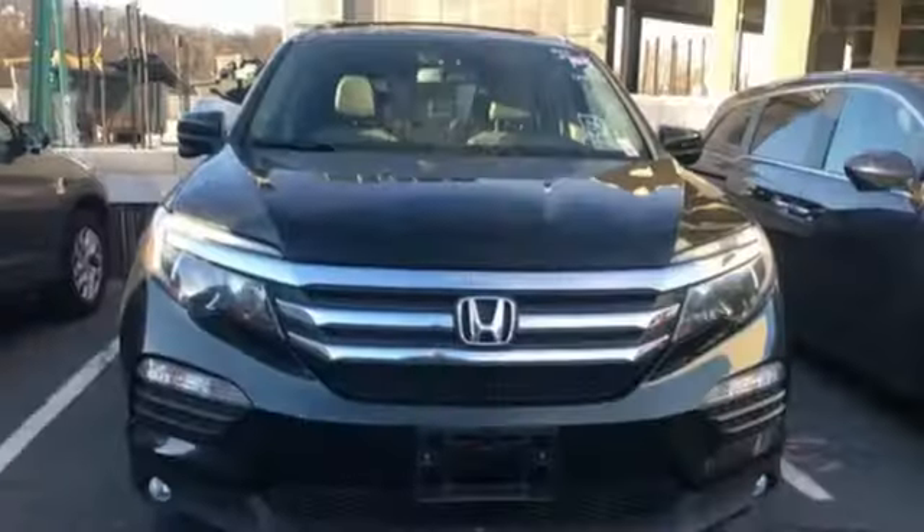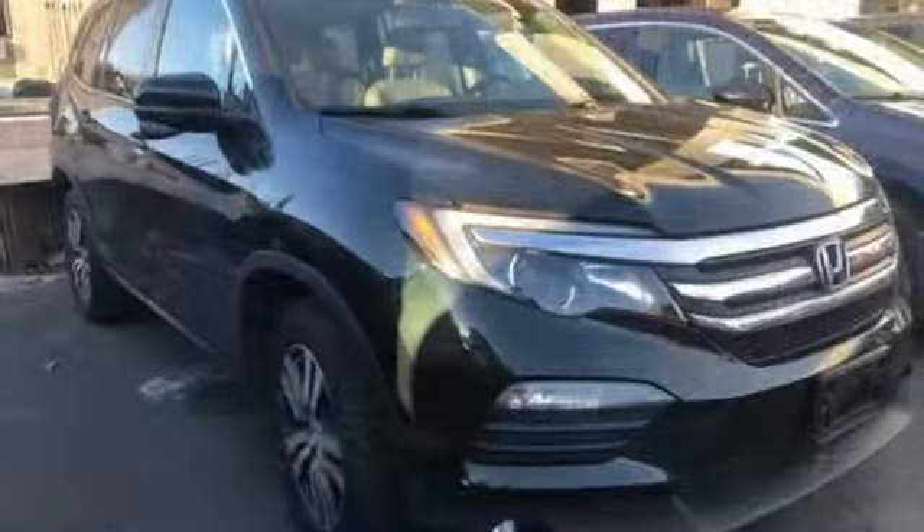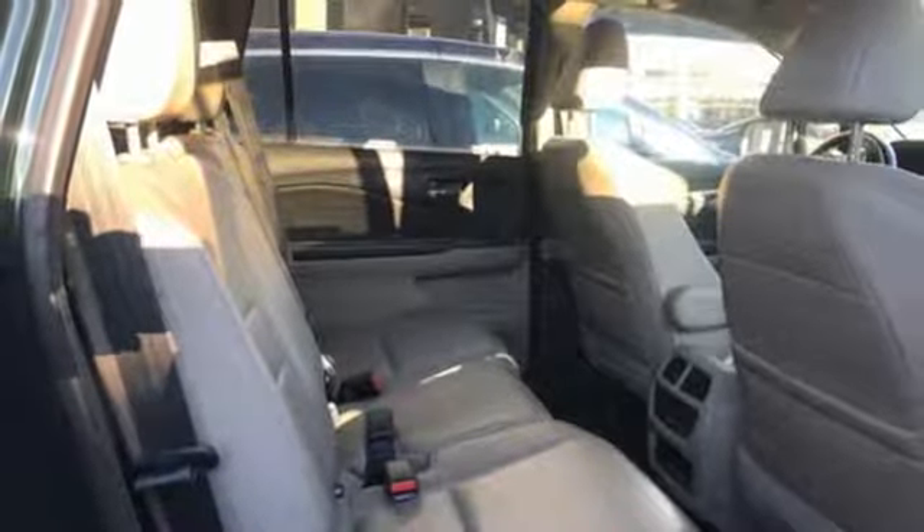Car and Driver points out a Pilot might not be fun to drive in the thrilling sense, but knowing that you made a rational, intelligent choice is fun in its own right. Every Honda is designed with a driver in mind. Experience it for yourself today.